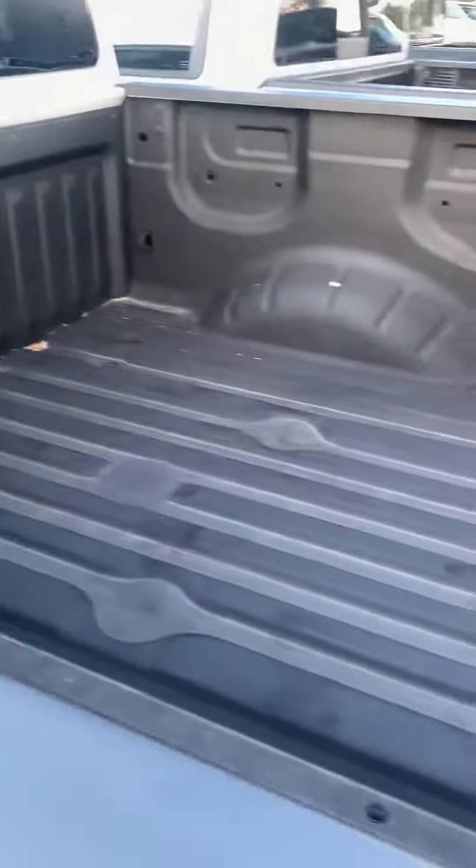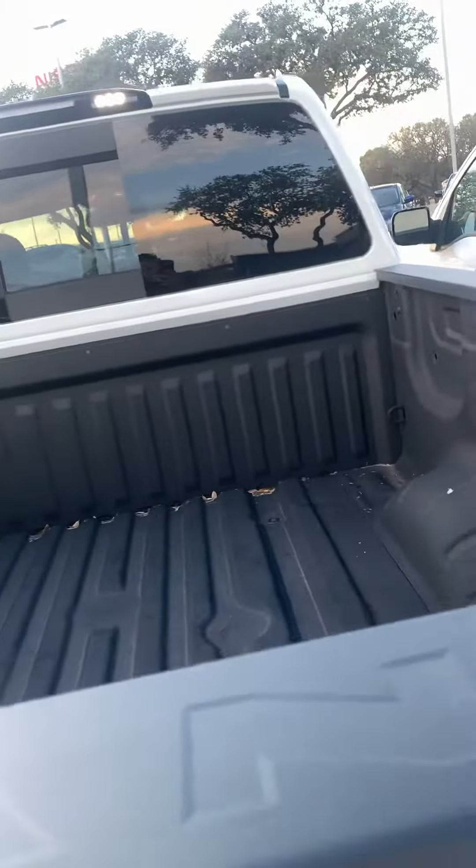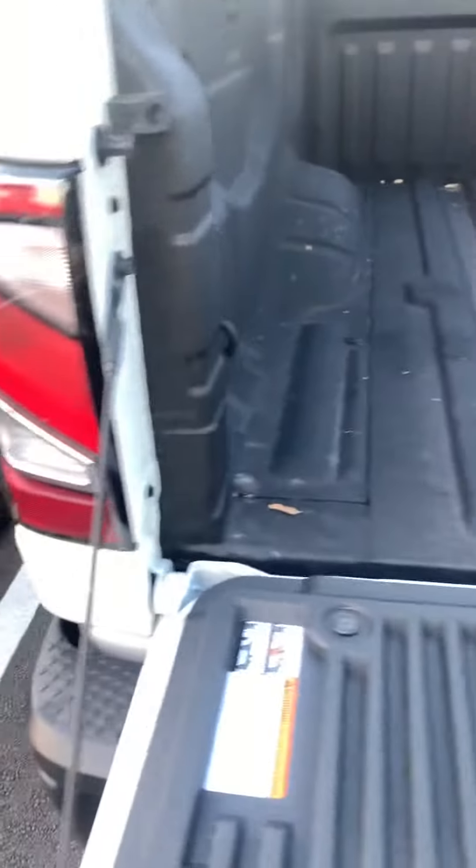You got sidesteps here, spray-on bed liner, LED lights, backup camera. And we have the key fob that will unlock the tailgate, backup sensors.